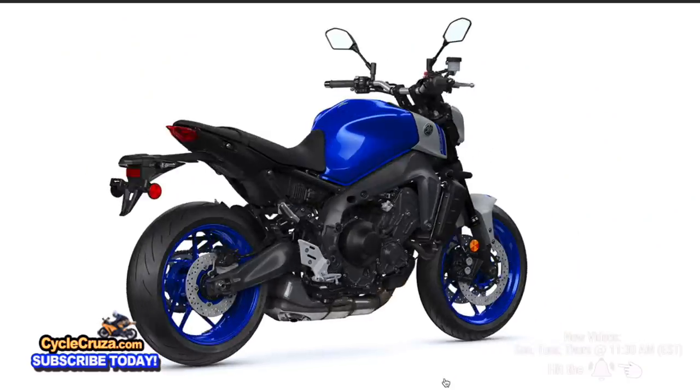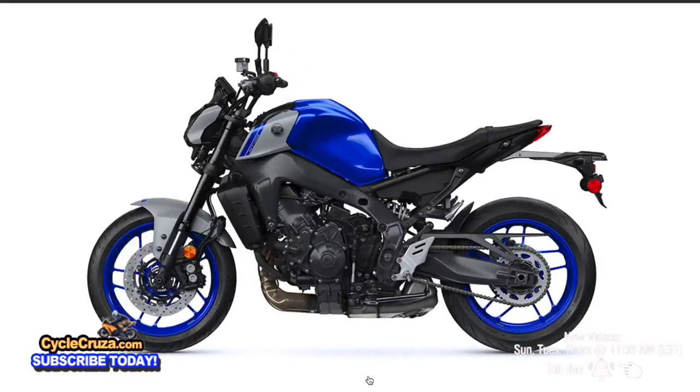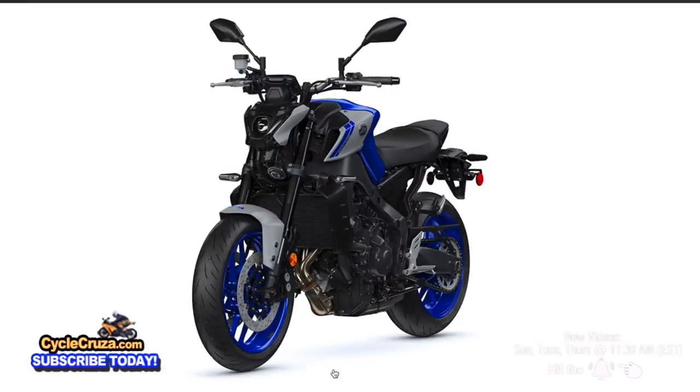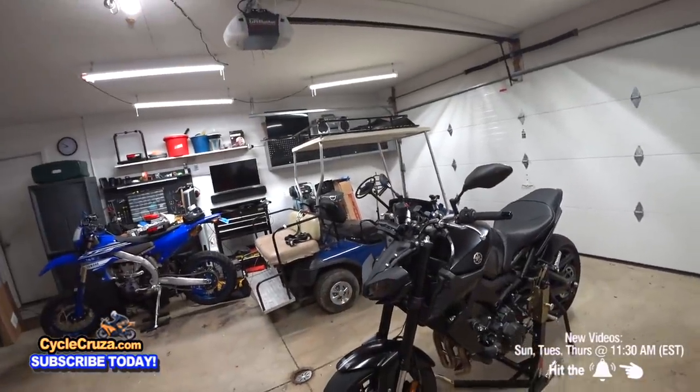It also has a new aluminum frame that looks awesome, and a new aluminum swingarm. I think it's a little bit thinner and supposedly better handling. Like I said, the headlight may look ugly on it, but everything else is awesome about the new bike.